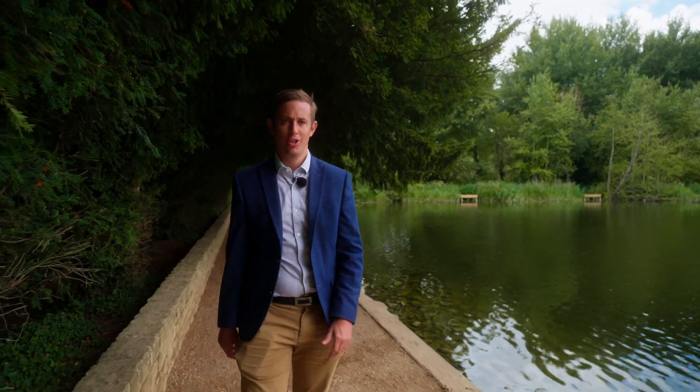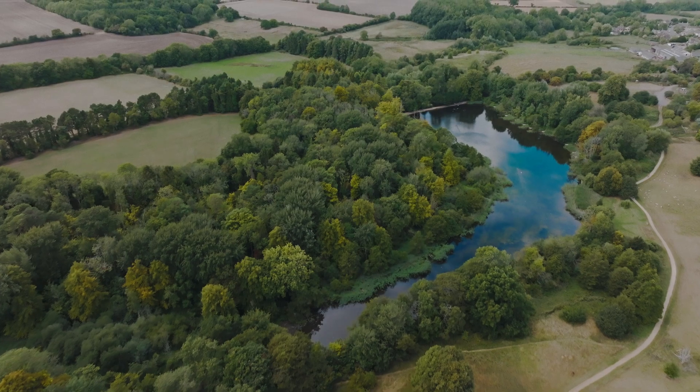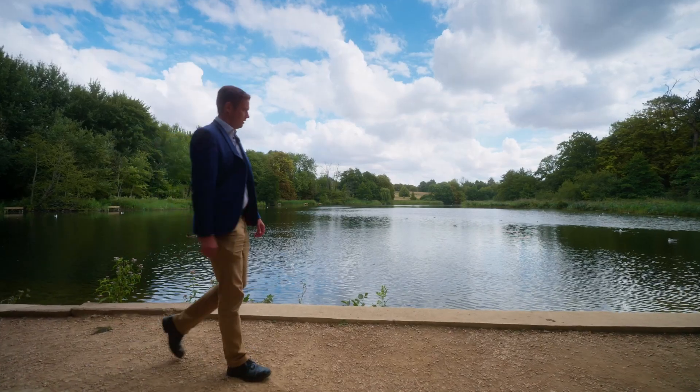South Lodge is more than just a home. You've got the palace, you've got the stables and you've got Stanton Park on your doorstep. It's a way of life.